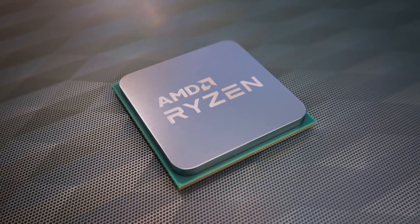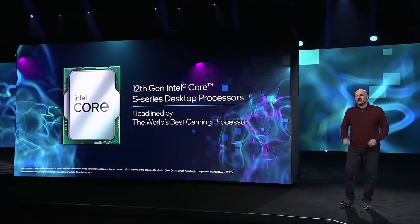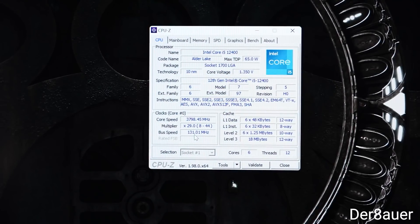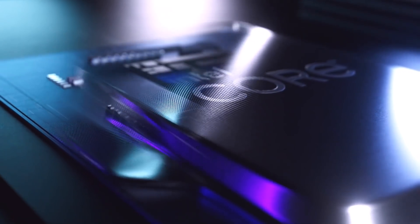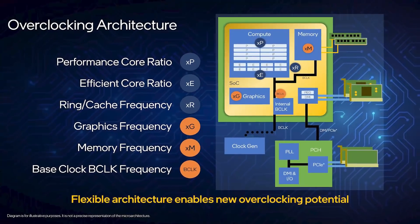Next up for today, Intel's locked 12th Gen models can actually be overclocked, and it's insane. The story originally comes from well-known overclocker Der Bauer, where he was able to get the 12400 up to a whopping 5.24 GHz. The key to this is Intel's 12th Gen CPUs, which have much more granular control over the clocks.